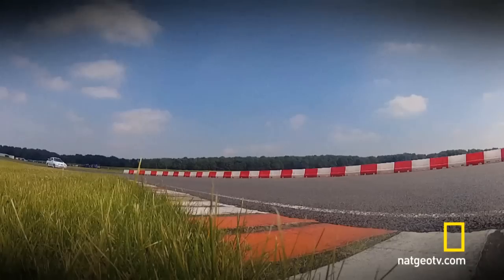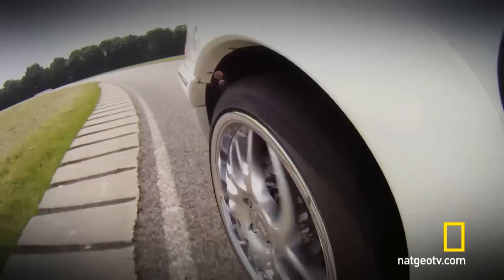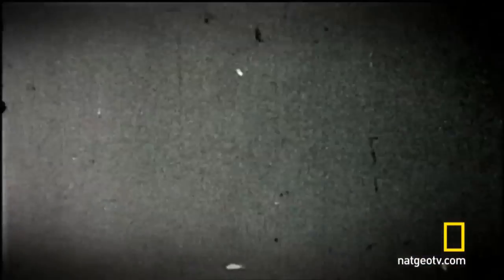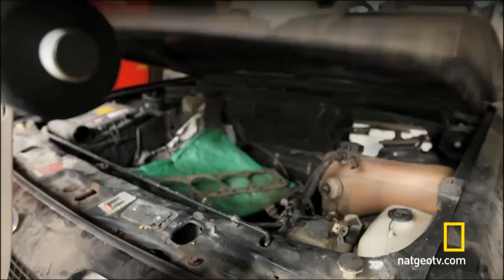However, all of this power came at a cost. A £16,000 price tag back in 1987 translates to £40,000 today, and with sky-high insurance premiums to boot, this was strictly a car for a guy with deep pockets.